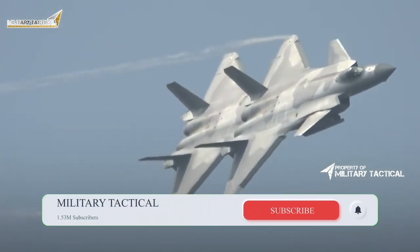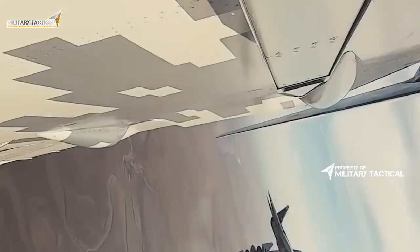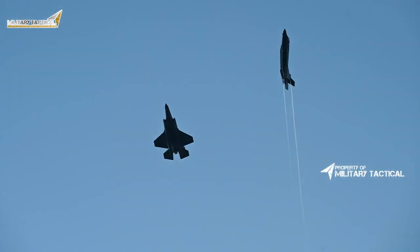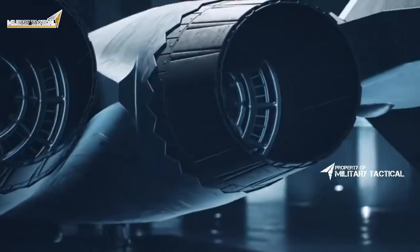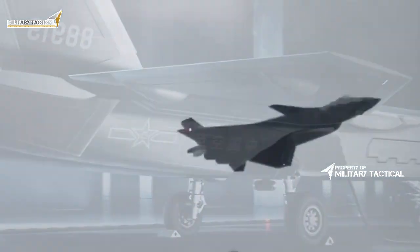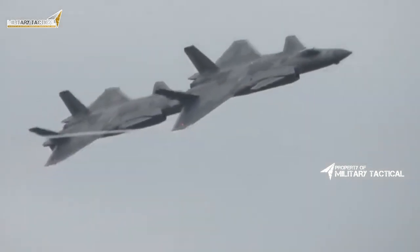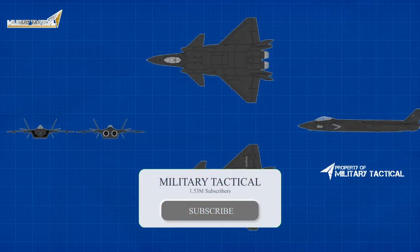The J-20 possesses a sensor suite similar to the F-35 because it is likely developed primarily as a long-range strike aircraft meant to threaten American bases and naval assets in the Pacific. It would also likely have a role in disrupting American air operations during wartime by attacking U.S. aerial refueling tankers and airborne assets such as the E-3, E-2AZs, E-8 JSTARs, E-2D Hawkeye, and similar support aircraft with long-range air-to-air missiles, using its combination of speed and stealth. It is probably not meant to immediately engage American fifth-generation fighters such as the F-22 or F-35 unless in self-defense.